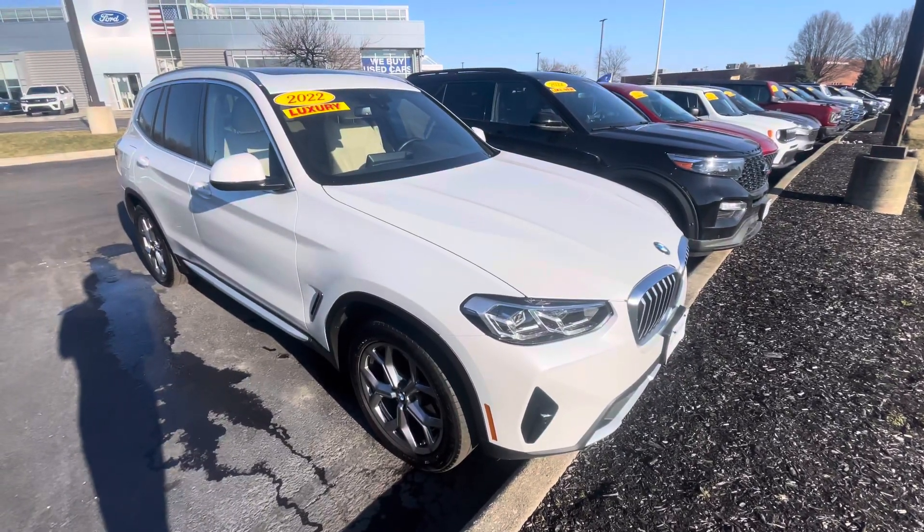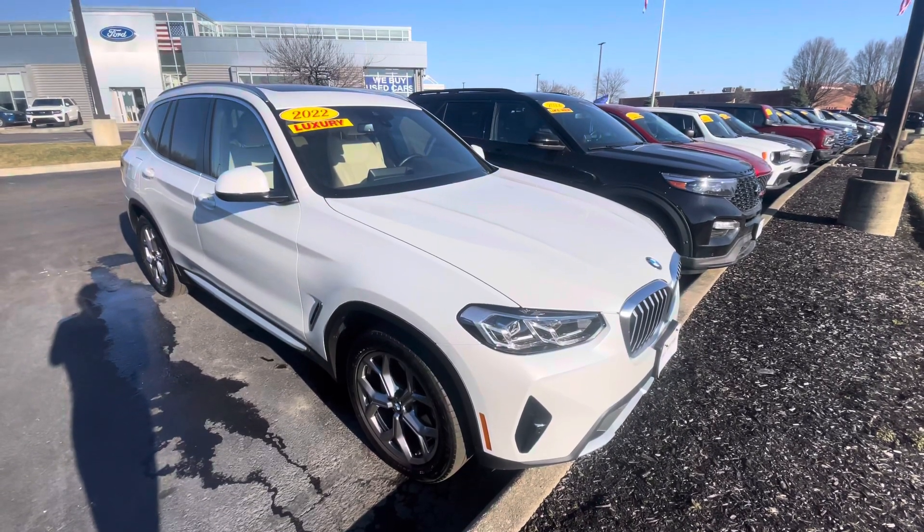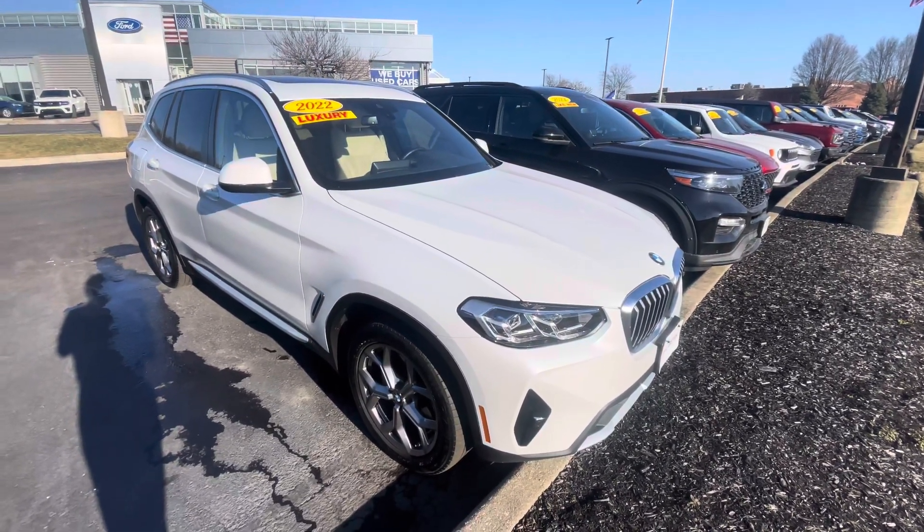Yeah, hopefully this video is helpful for you — let me know what you think. Thank you, and again my name is Luke over here at Bill's Ford. My direct line is 317-858-6928. Thank you.